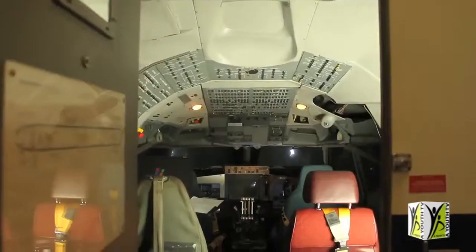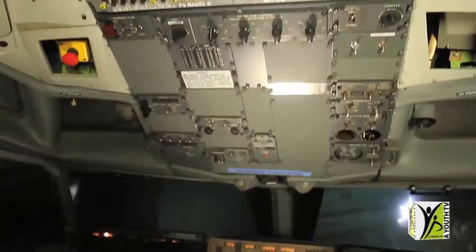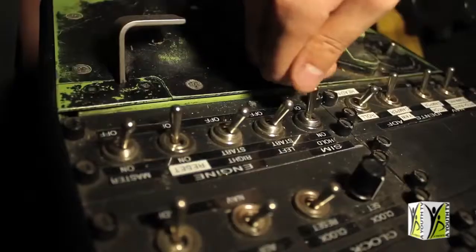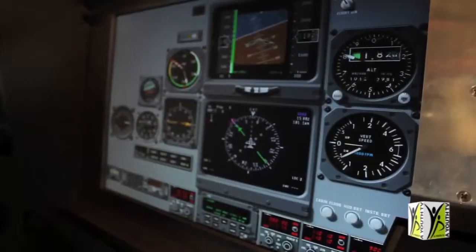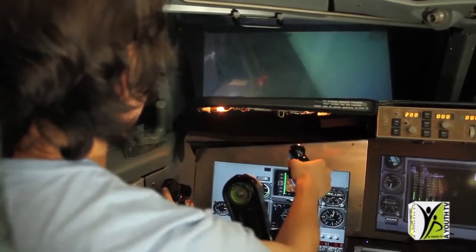Now I'm going to take you on a tour of the faculty. The University of Sydney is one of the few universities in Australia to own a flight simulator. The simulator features a replica Boeing 747 glass cockpit. The hydraulic control and motion systems allow the simulator to replicate the pitch and roll of real flight.